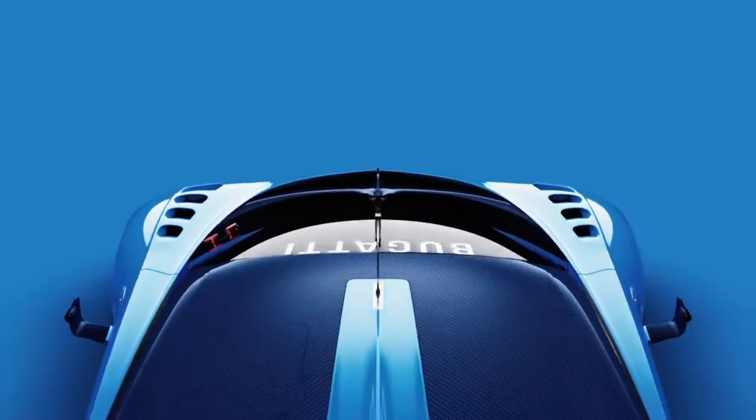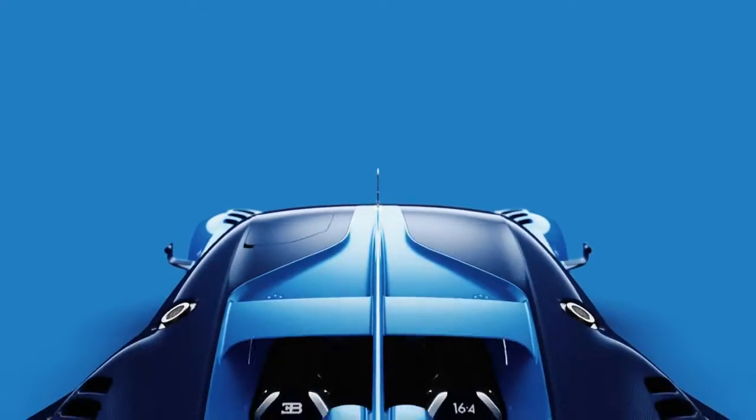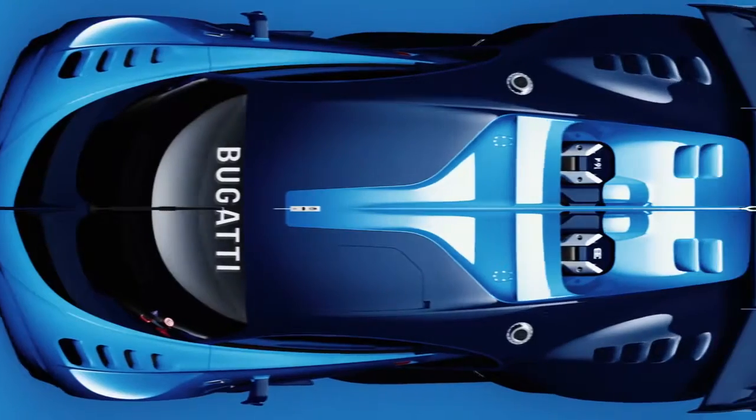The fin becomes a functional element of the car, especially as it extends from the roof towards the rear end. It provides aerodynamic stability, and it also houses the TRS activation for the active rear wing.